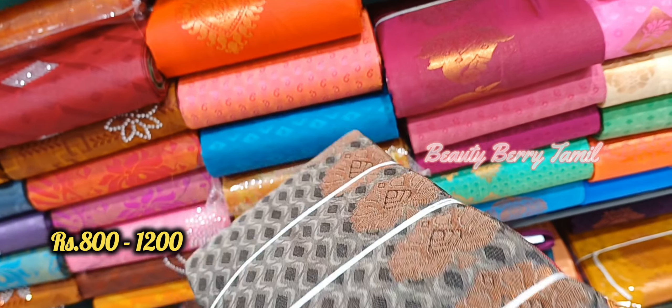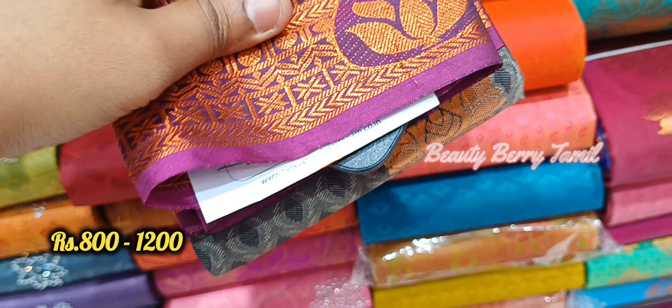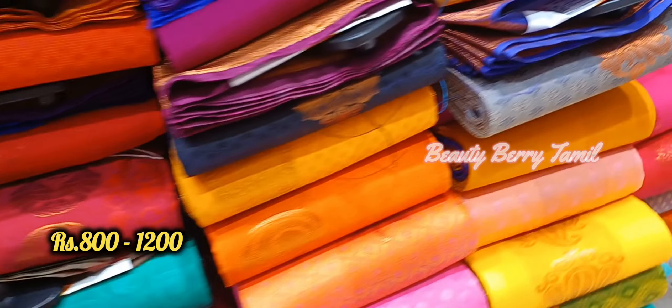The price of the last saree is 899 rupees. The new sari body you can take from the same sari collections in the store. This sari collection is priced at 1000 rupees.